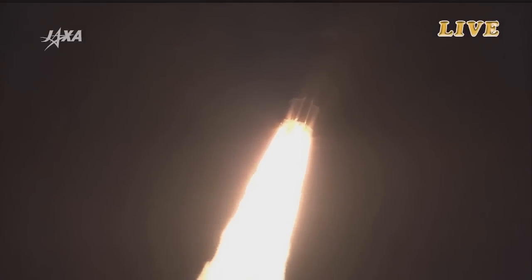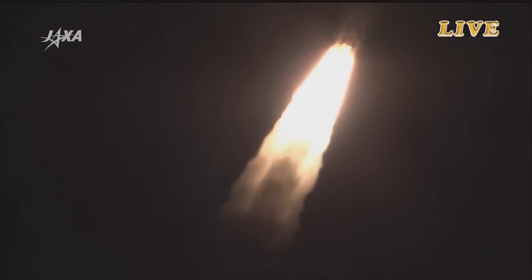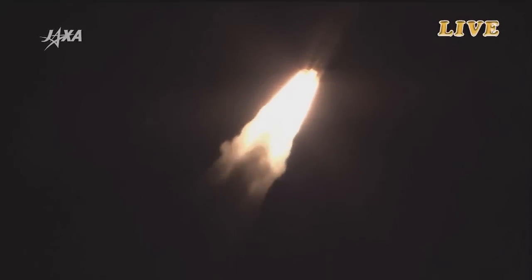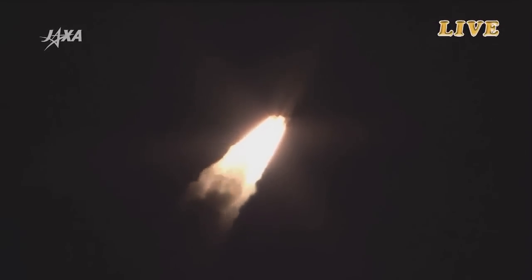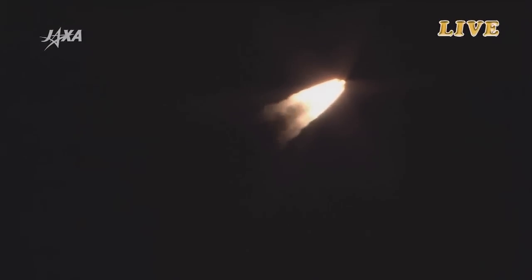Good first stage performance again. Those solid rocket boosters will fire for the first 1 minute 54 seconds into launch. The main engines of the first stage will continue to fire for about 5 minutes and 47 seconds. The H-2B is now flying over the Pacific Ocean to the southeast with its initial flight angle of 108.5 degrees.